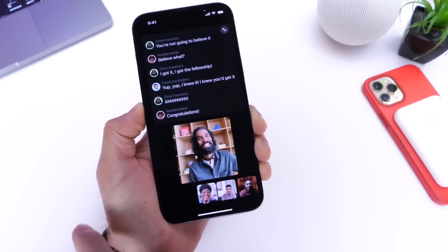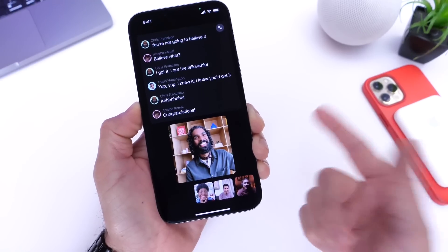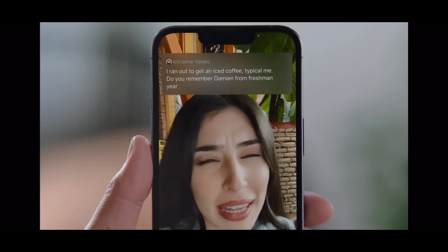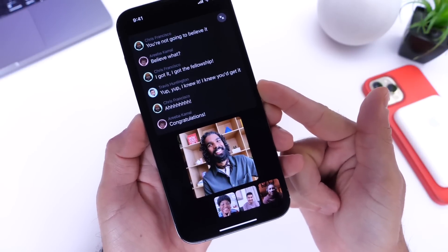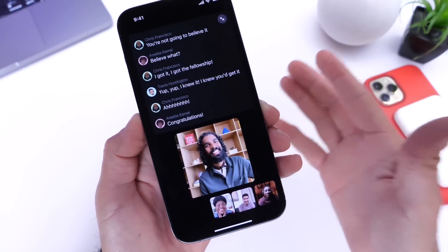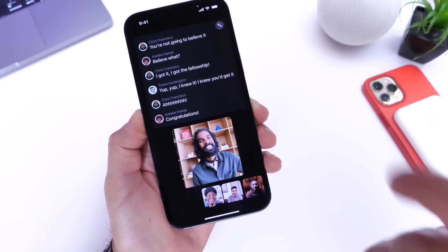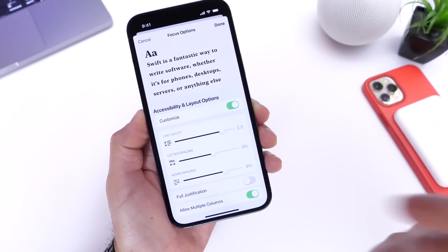Captions are also coming to FaceTime. Whether you're in a group call or a one-on-one personal FaceTime call, you'll be able to read what the other person is saying. Apple is bringing this to group FaceTime calls as well, so captions are coming to FaceTime with iOS 16 later this year.